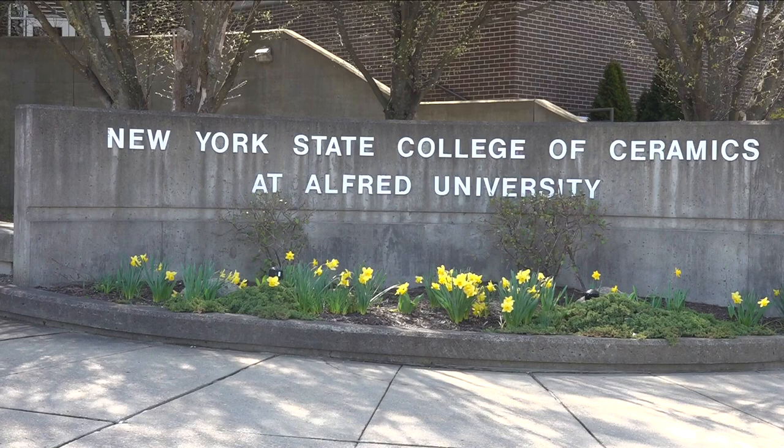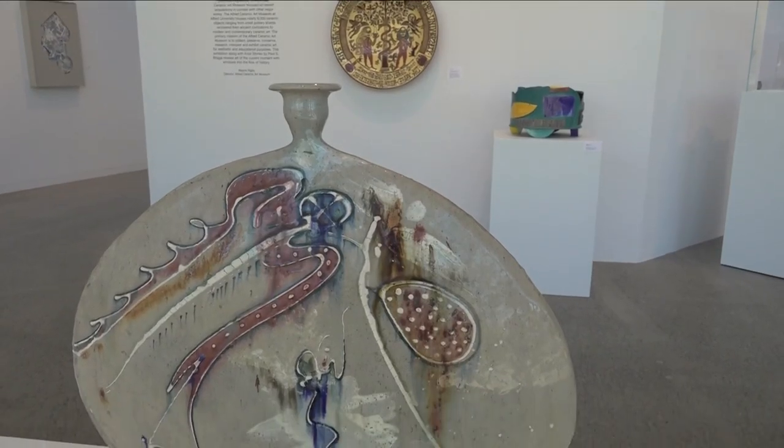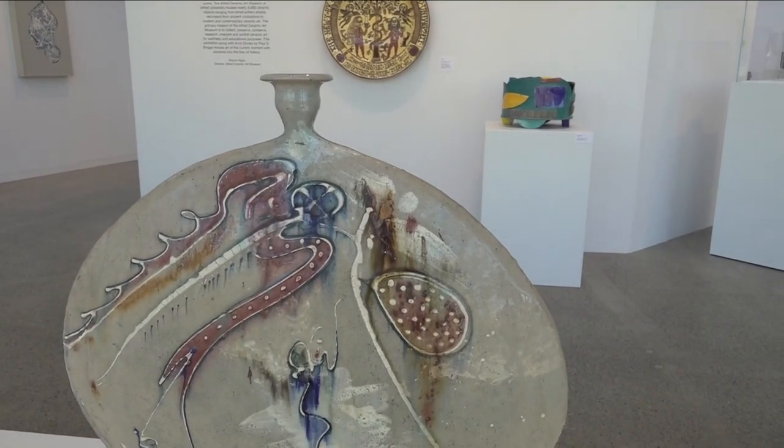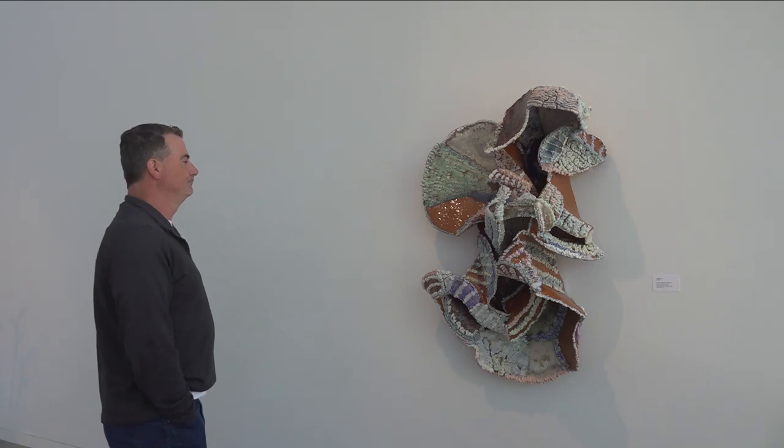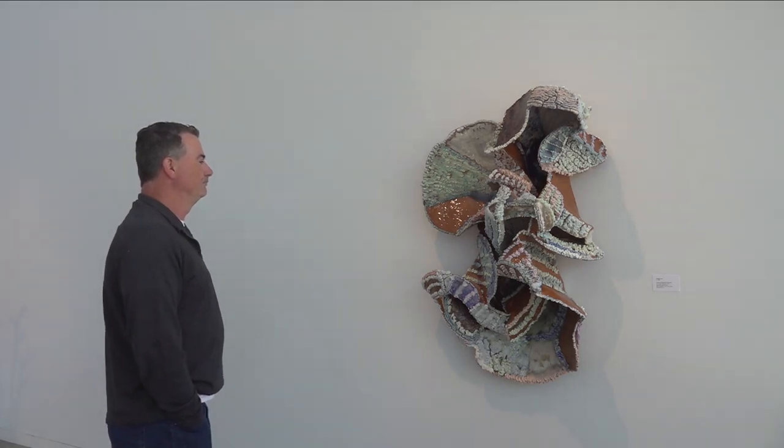In the year 1900, Alfred began a straightforward ceramics program teaching how to mold and bake clay into usable ceramics. But students even back then used their skills to push the envelope and create ceramic works of art. Eventually the school grew to the point where it became two units — the material science and engineering side, and the school of art and design side.